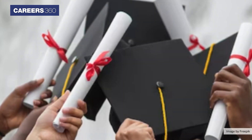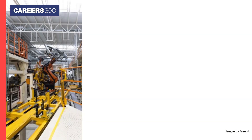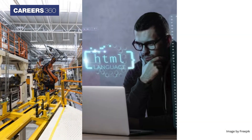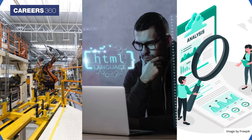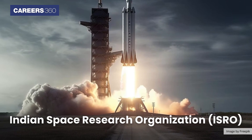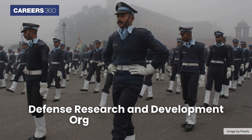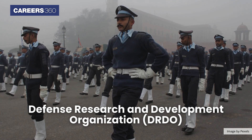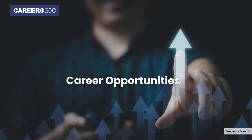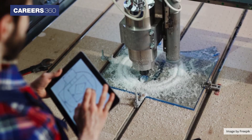Once you have completed your bachelor's degree, you can join any sector of your choice, such as core engineering industries, IT and software companies, research and development, and government sectors such as the Indian Space Research Organisation (ISRO), Defence Research and Development Organisation (DRDO), and various government engineering departments offering diverse career opportunities.